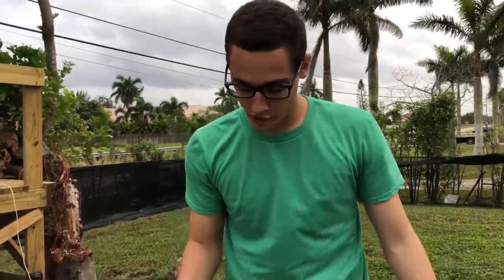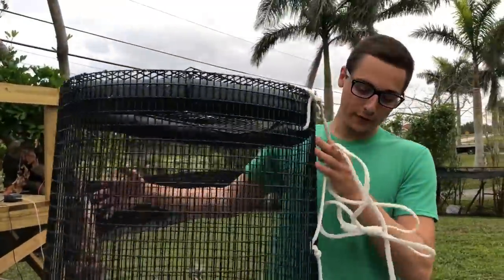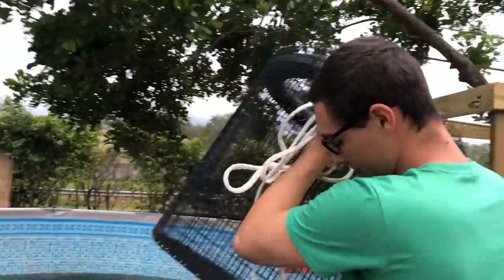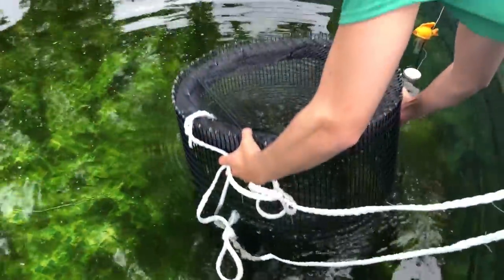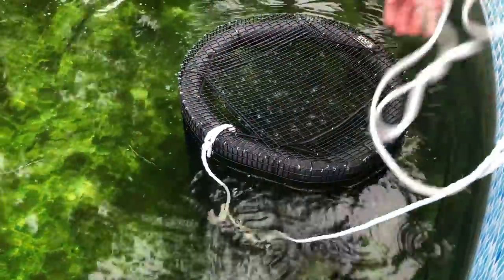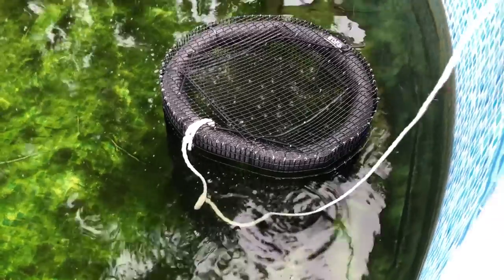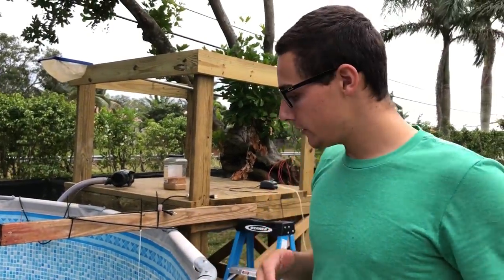Alright guys, so this is our little fish trap, as you can see. It's perfect — it's going to hopefully float around. If not, I've got to add more water. I think it's actually perfect that it doesn't move. It's just perfect right there — it's not going to be rubbing around. It should be good.